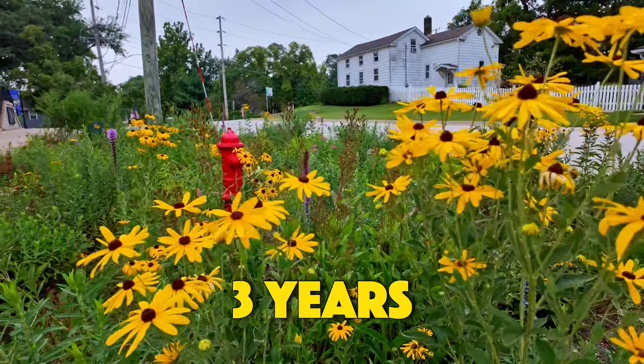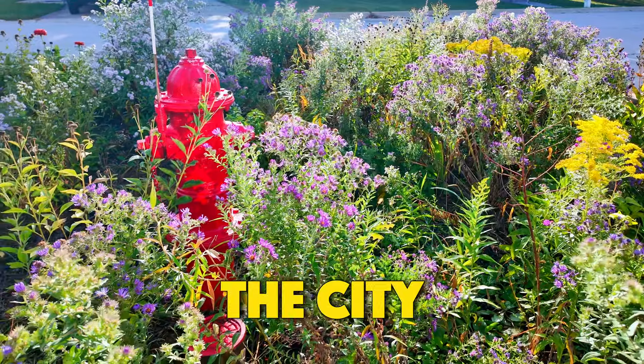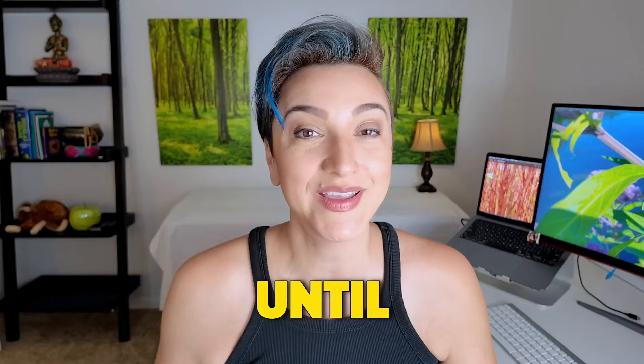I've been wanting to do this garden for like three years. These could be so cool! The city said yes, but there were like six weeks until frost. No problem, I said. I can make it happen.